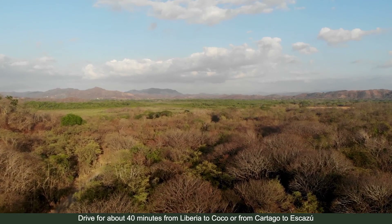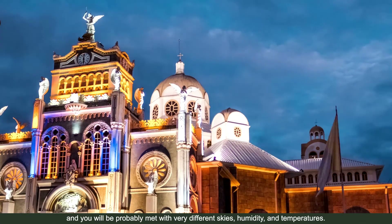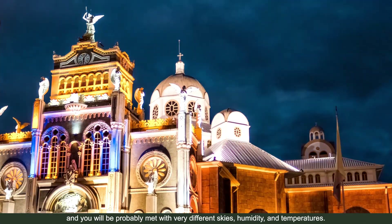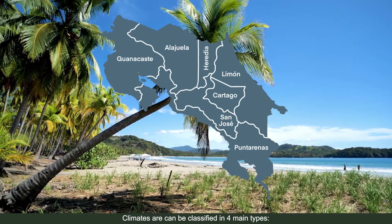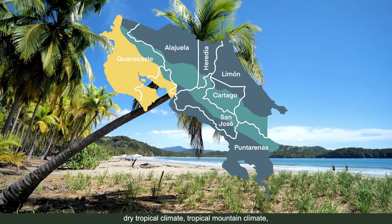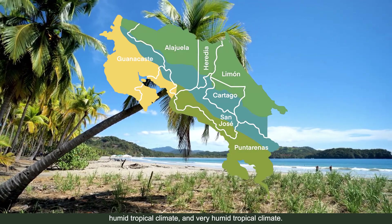Drive for about 40 minutes from Liberia to Coco, or from Cartago to Escazú, and you will probably be met with very different skies, humidity, and temperatures. Climates can be classified into four main types: dry tropical climate, tropical mountain climate, humid tropical climate, and very humid tropical climate.